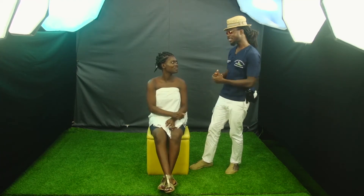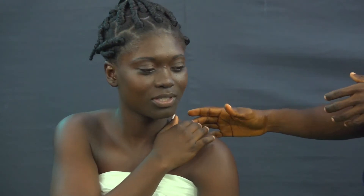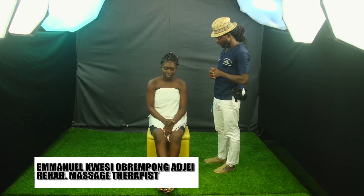Thank you. The way you say thank you, I know there is a problem. What is your problem, Claudette? Back aches. You are touching your shoulders. How would you rate the pain from 0 to 10? Which number would you give to the pain? Eight. Very painful.